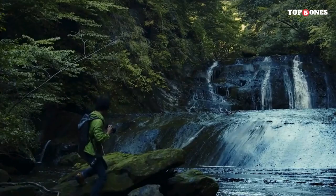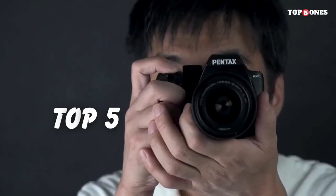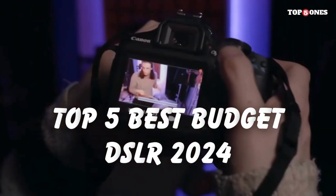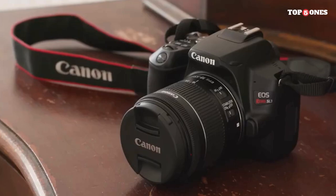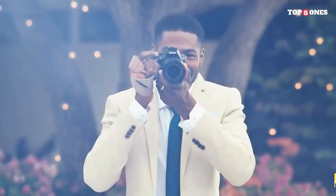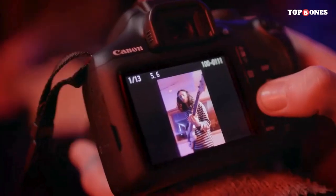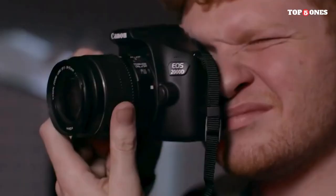Hey photography enthusiasts! Welcome back to Top 5 Ones Review. I know many of you are on the hunt for the perfect budget-friendly DSLR in 2024, and today you're in for a treat. In this video, we're diving into the world of affordable yet high-performing DSLRs that won't break the bank. Whether you're a beginner looking to kickstart your photography journey or a seasoned pro on a budget, I've got some fantastic options to share with you. So sit back, relax, and let's explore the best budget DSLRs of 2024 together.